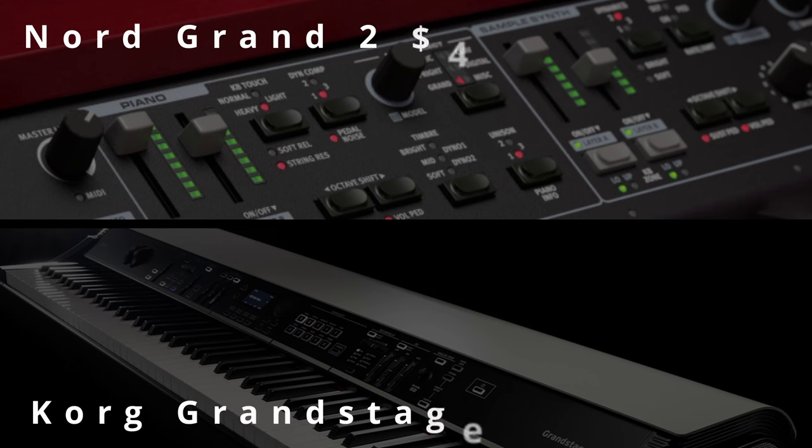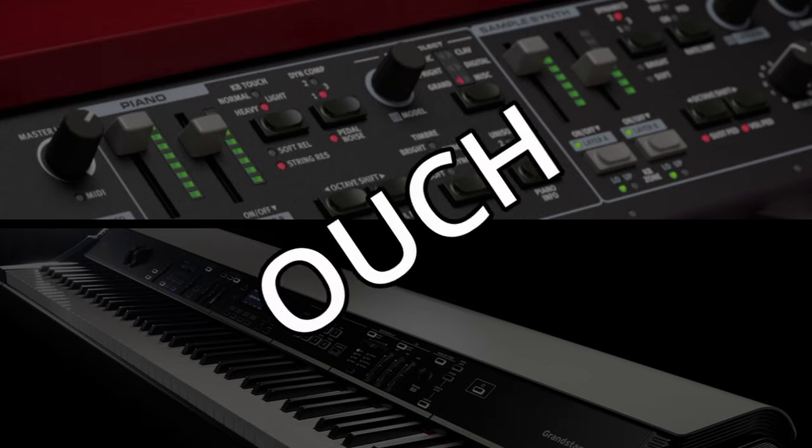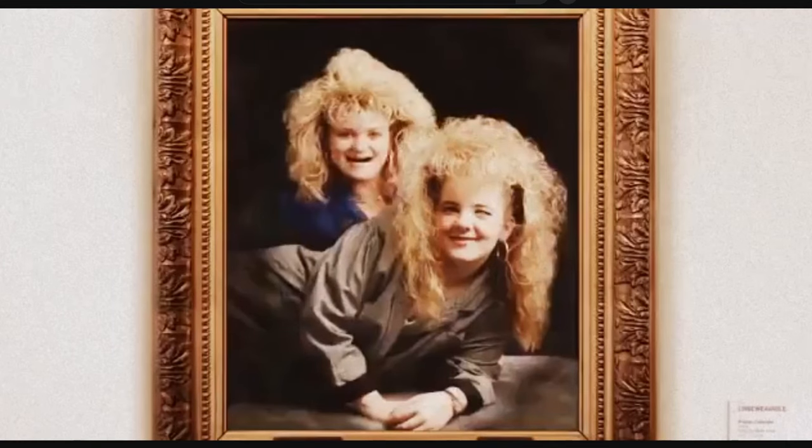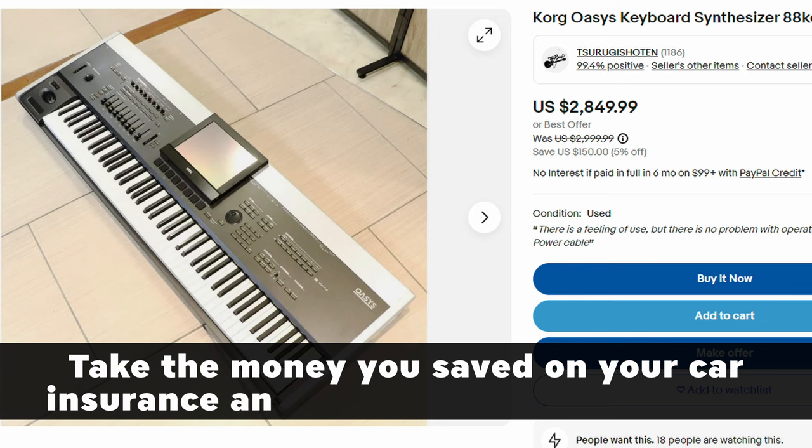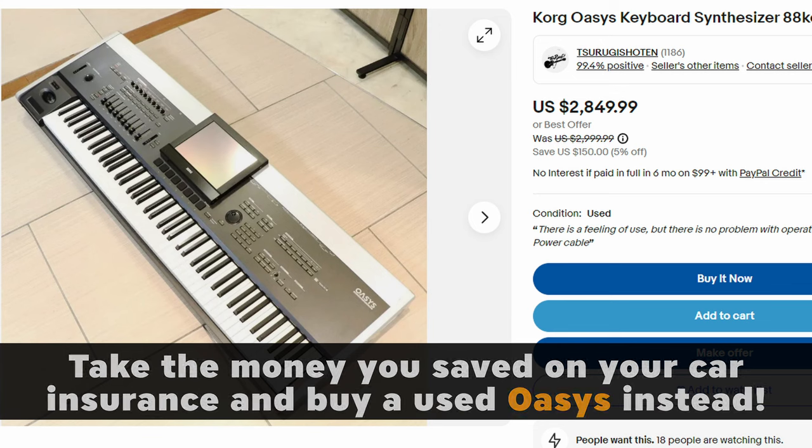Both instruments are pricey, but there is a decent used market for the original Grand and Grand Stage with much more reasonable prices.